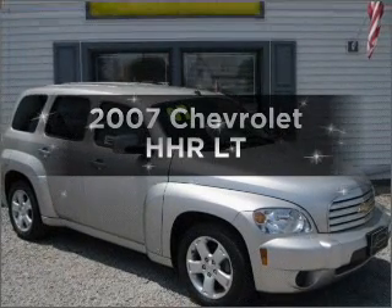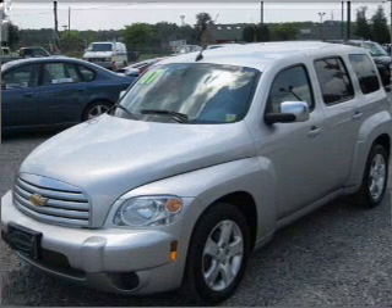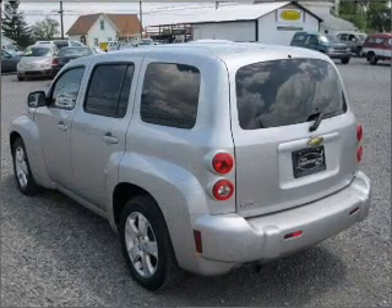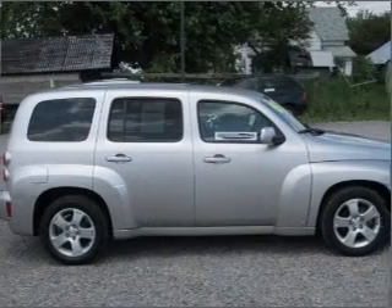Introducing the 2007 Chevrolet HHR. If you're looking for an automobile with great attributes, look no further. With an efficient four-cylinder engine connected to a smooth-shifting six-speed automatic transmission, premium wheels give a more luxurious look.